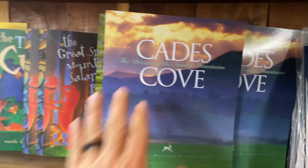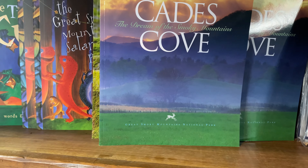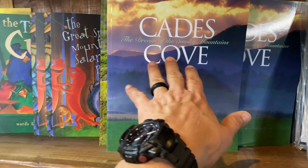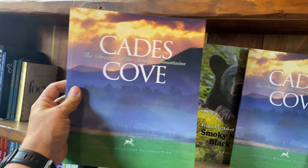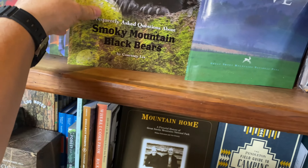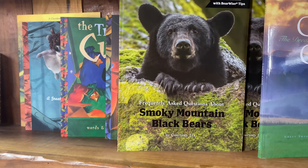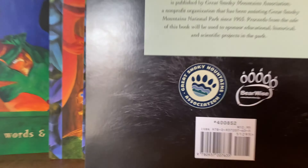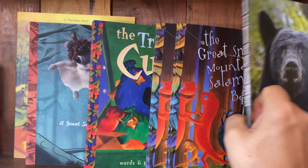If you ever come to the Smoky Mountains, you have to go to Cades Cove. It is awesome, it's free. You drive through — it's about 11 miles long, a drive through the Smoky Mountains in the Cades Cove area. It's got some good history. You can get a Cades Cove book for $12.99. Smoky Mountain Black Bears — frequently asked questions, second edition with Bearwise Tips — $12.95. It's a good book if you want to learn about black bears.